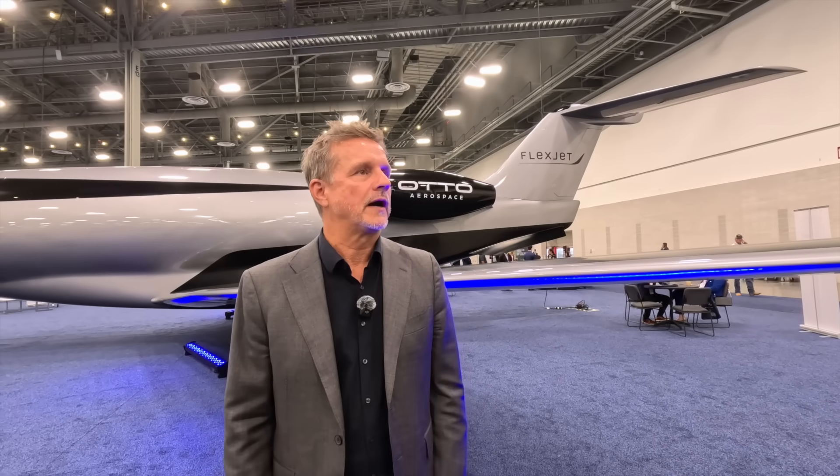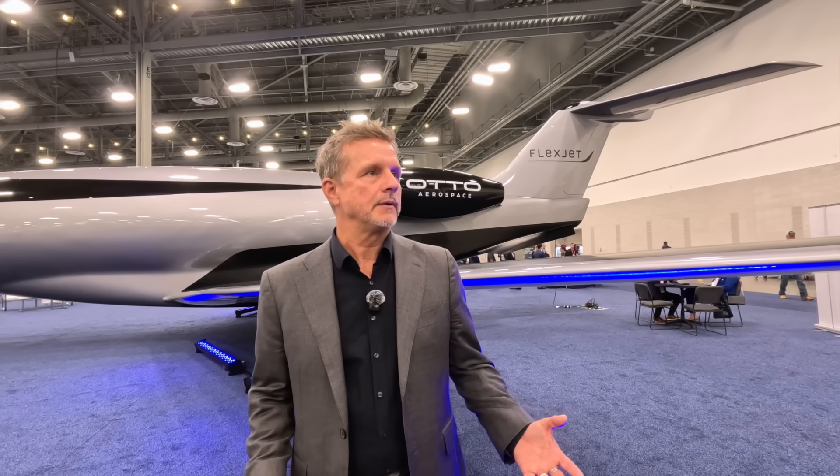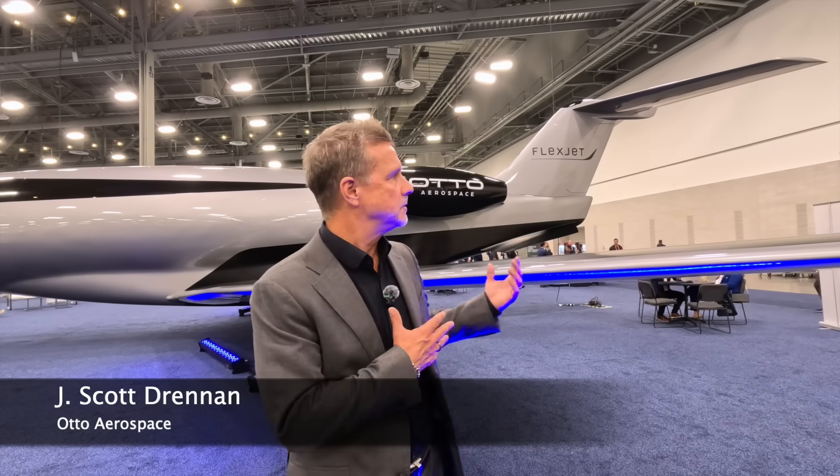My name is Scott Drennan. I'm the president and COO of Otto Aviation, and we're here at NBAA 2025 to take a walk around the Otto Phantom 3500.